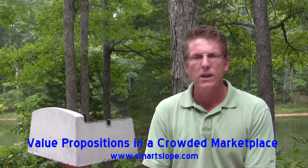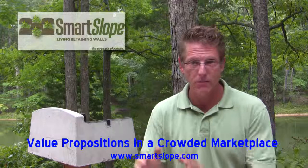Hi, my name is Mark Wolbright and I'm the inventor of the Smart Slope System. What I'd like to talk about today is value proposition versus market niche or market segment.